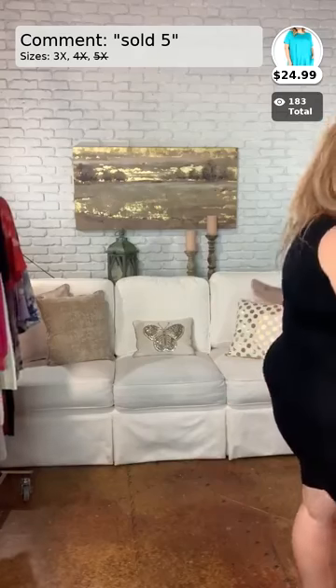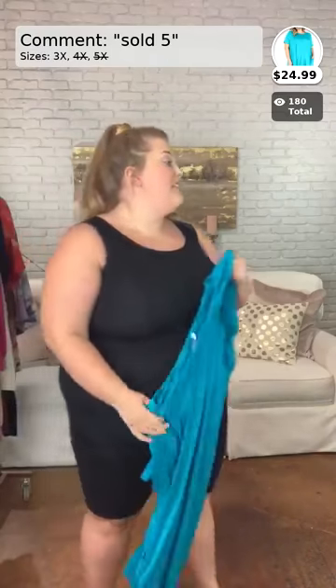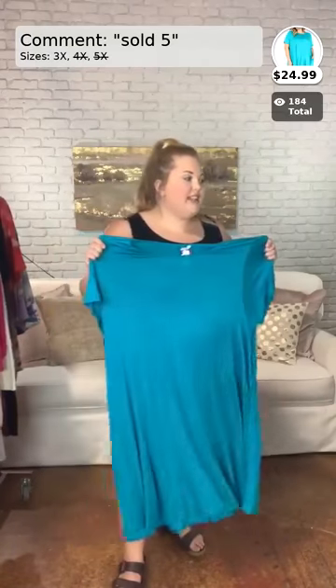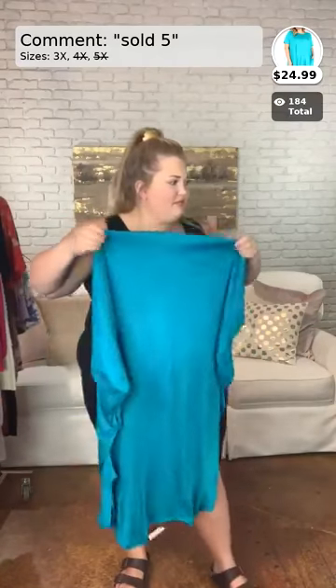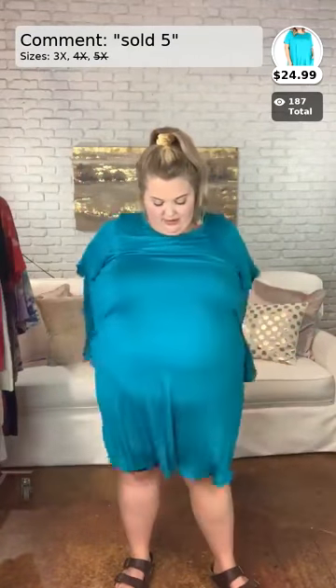This one I'm kind of excited for because this is a flash sale item and it is literally the last one — like someone's going to buy this, I already know it. This is number five. This is $24.99, originally $34.99. This is called Set for Style, in the solid turquoise. Comes in sizes 3X only. This is the last one left.